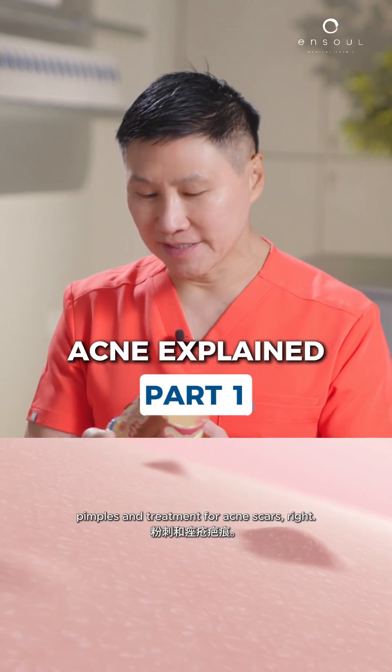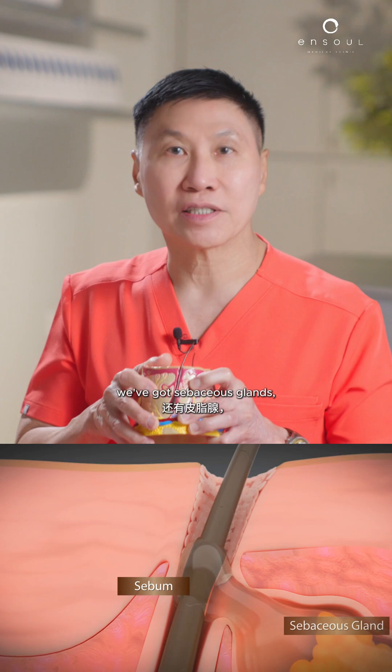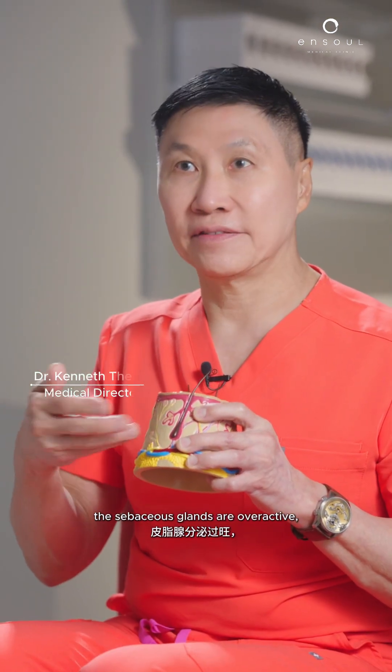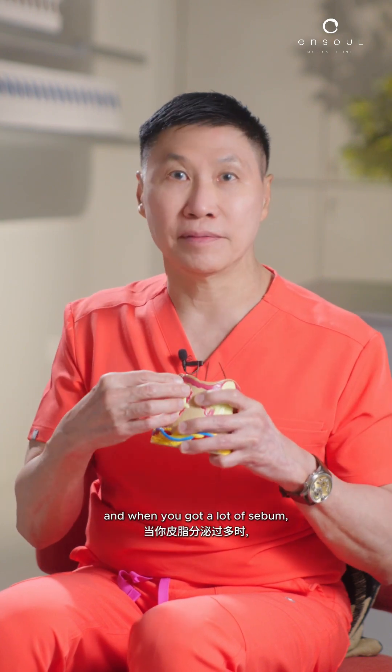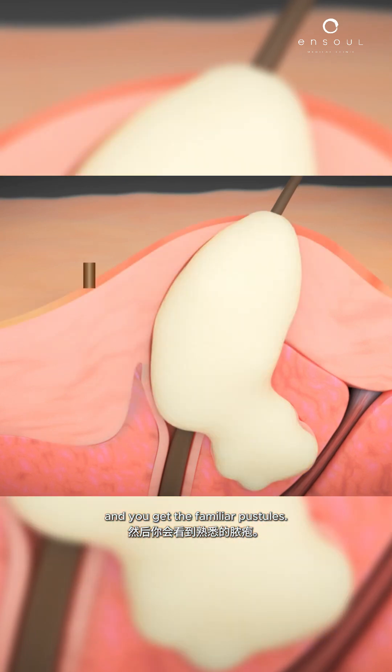Now let's talk about acne, pimples, and treatment for acne scars. We've got the pylosebaceous glands, we've got sebaceous glands, and what happens is the pore gets clogged. The sebaceous glands are overactive, and the sebum accumulates. When you've got a lot of sebum, bacteria look at it and say 'food,' and attack it, and you get the familiar pustules.